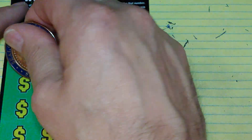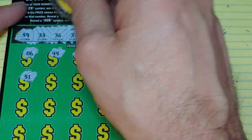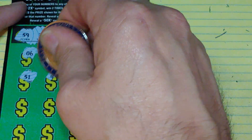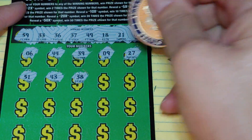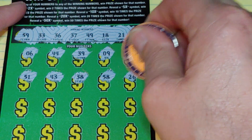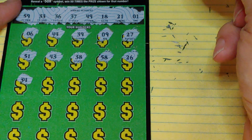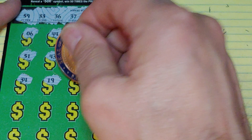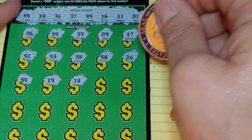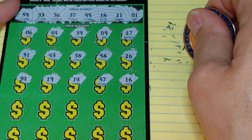Nothing yet. Next row: 51 — no good, we needed 21. Then 43, 38, 58 — one-offs — and a 26. Nothing yet. 34, 34 — another one-off. Then 14, 57, and 16.